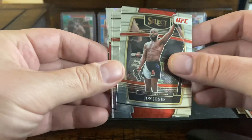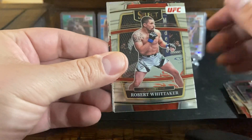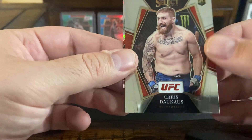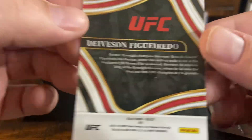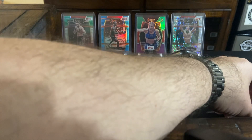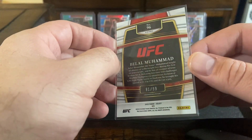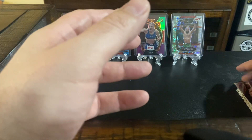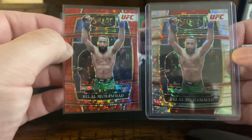Definitely not the one. Jon Jones, our boy Billy Quarantillo, Cynthia Calveo, Robert Whittaker, Chris Dacus, and this premier level Davidson Figueredo — unnumbered. So guys, we got one numbered card out of that. I've seen people pull autos to 10, I've seen people pull 25 to 5. We got a Bola Muhammad numbered to 99.